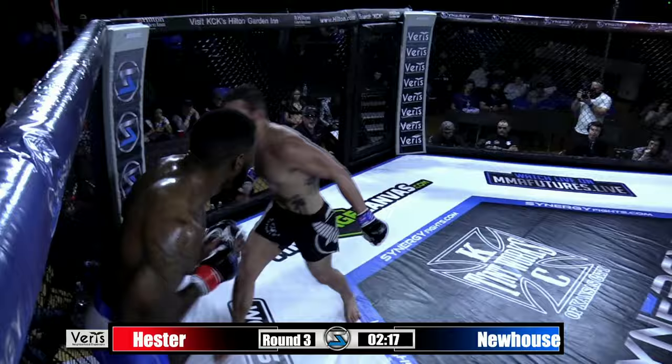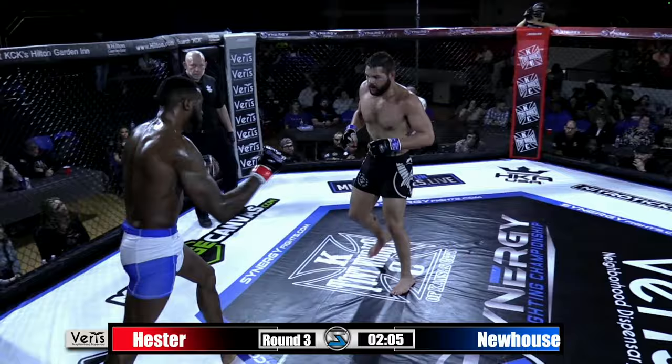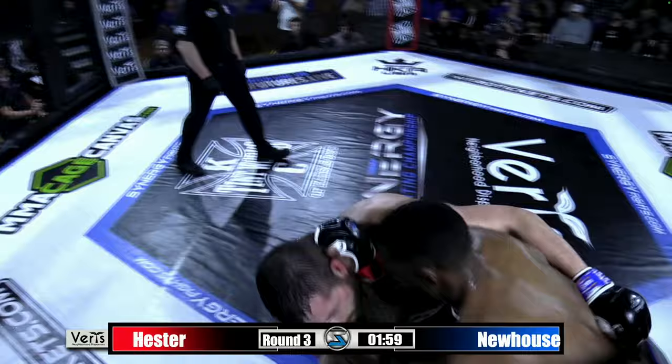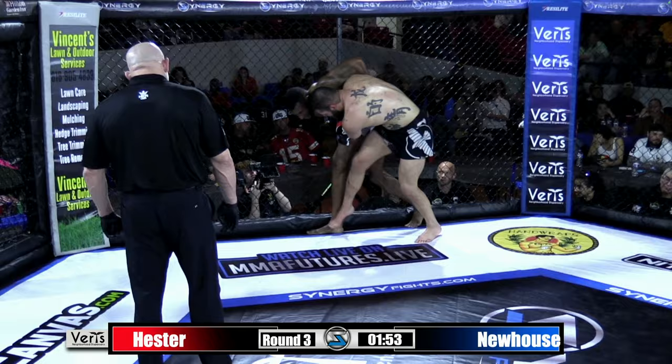Big right hand straight up the middle. Kenan's got to get busy if he wants to work his way back into this fight. Tried that uppercut again. Anytime he throws volume, he lands. It's just when he goes one shot at a time and allows Michael Newhouse to get in underneath him that we're starting to see problems. The heavier guy is wearing on you. It's taking a toll on Kenan Brown as he's back down. Newhouse looking to get on top of the back again.